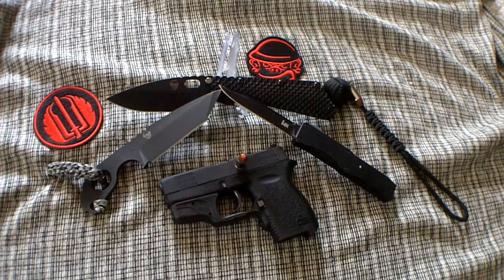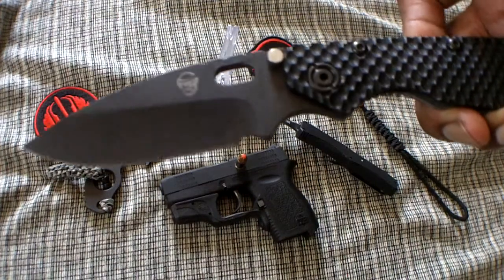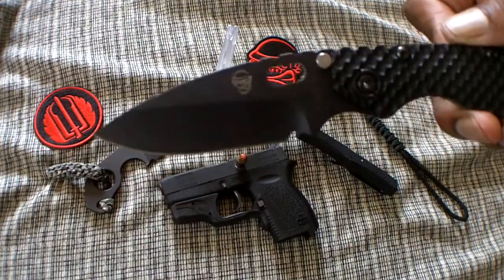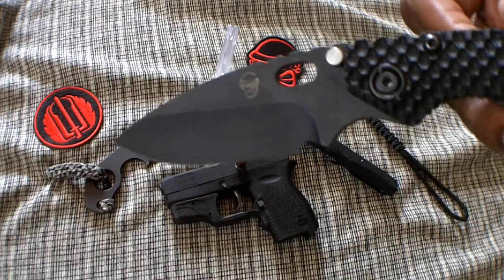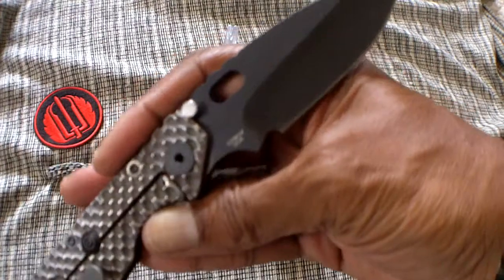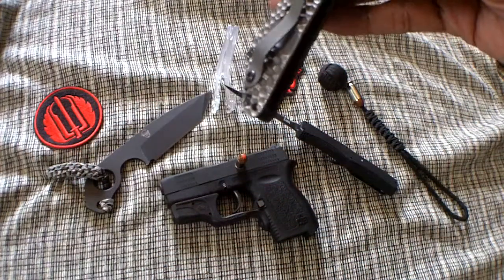Check it out. Right side strong pocket — my double gunner Strider SMF, Monkey's Edge, 3-quarter grind, black, CPM 3V steel. Right side strong pocket.